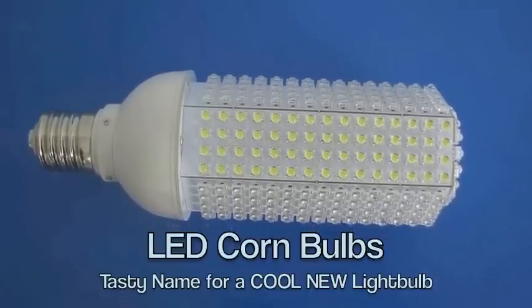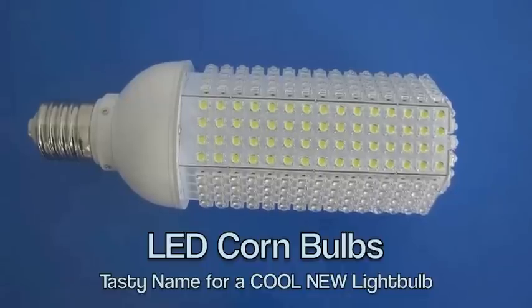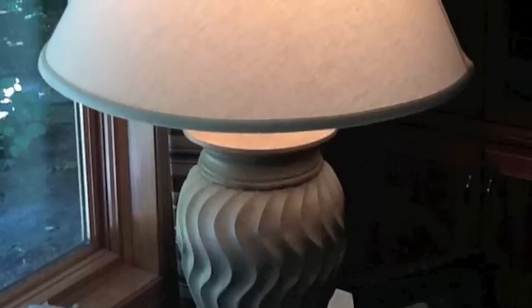LED Corn Bulbs, a tasty name for a new kind of light bulb. Traditional incandescent light bulbs for shaded fixtures require the light dispersion qualities of omnidirectionality. The glare of the filament is shaded from your eyes with what designers and manufacturers have produced for decades, inducing warm glows and patterns of light to illuminate a room comfortably with style and artistry.